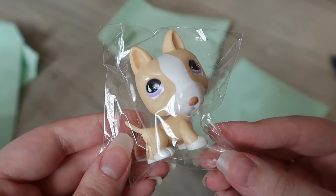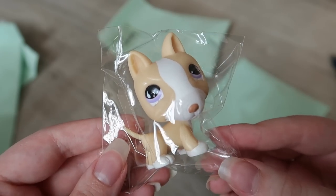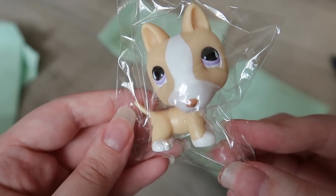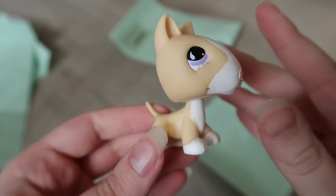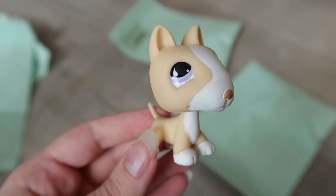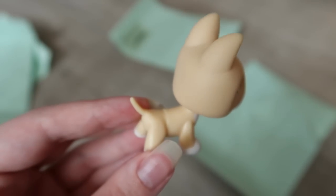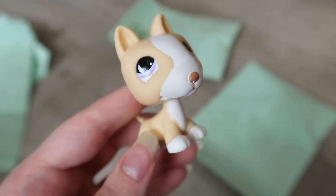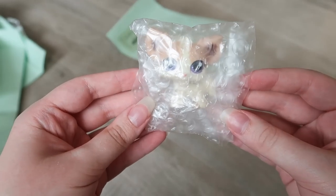Next up we have a little bull terrier. I do already own this LPS, but the one I have is kind of missing its tail. It's so nice to get a perfect pet like this — it feels super clean. I wouldn't be surprised if these were disinfected before mailing. Either way, it's beautiful and another beautifully conditioned pet added to my collection.